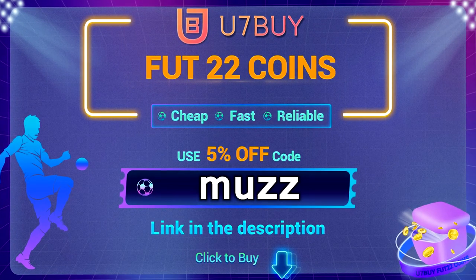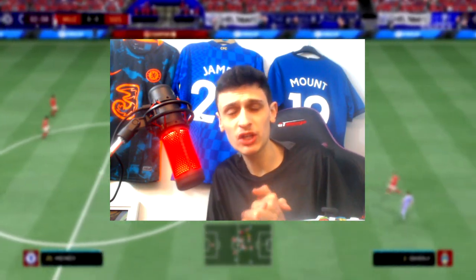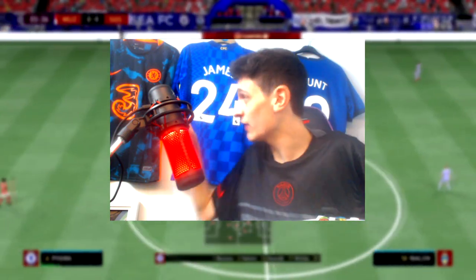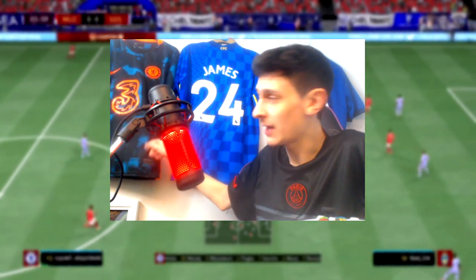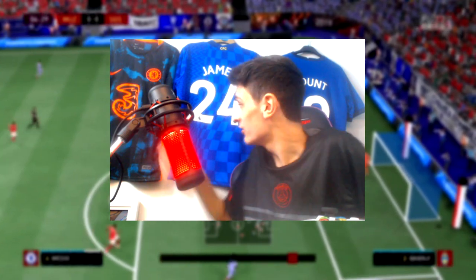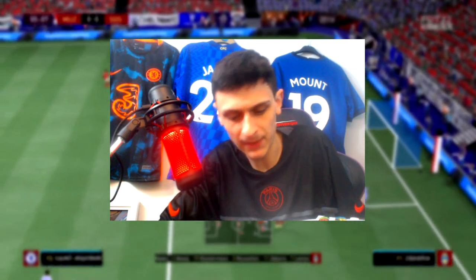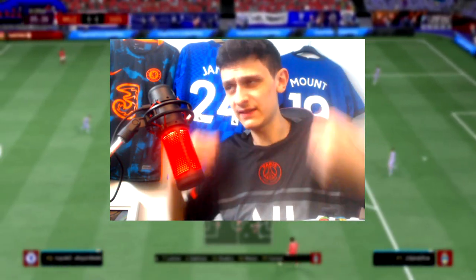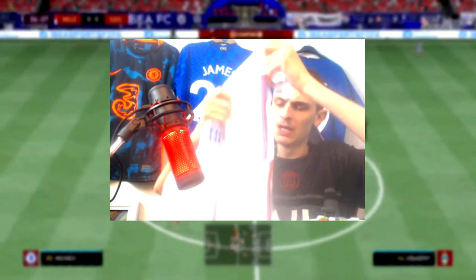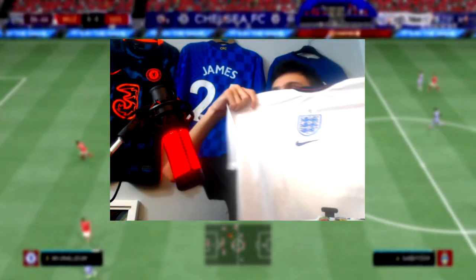Also if you guys are interested in cheap replica football shirts, Soccer US is an amazing company for very cheap football shirts. They sent me some out last time - we got the Chelsea third kit and the Chelsea home kit. The printing is very good, sticks on perfect - I've had this about a month now, put it through the wash and nothing peels off. We've also been sent this PSG away top, very good quality. We've also got this England shirt, the Euros one - the stitching and everything is perfect.